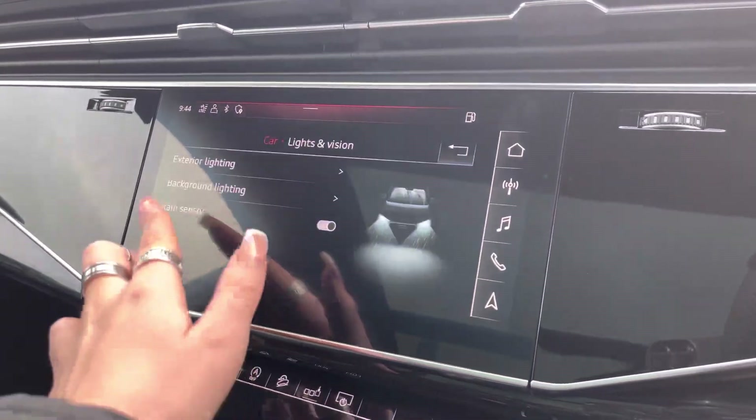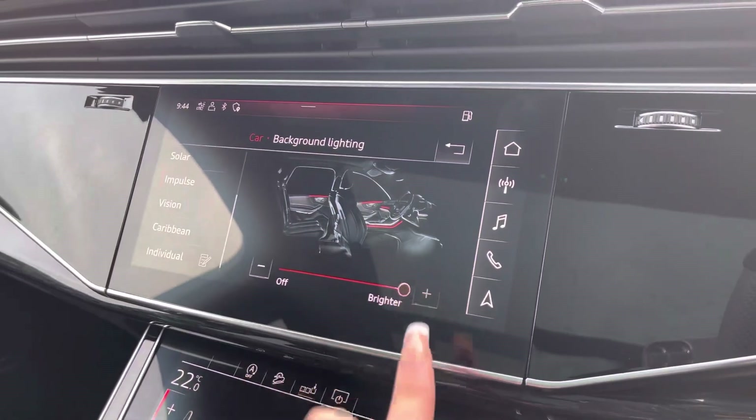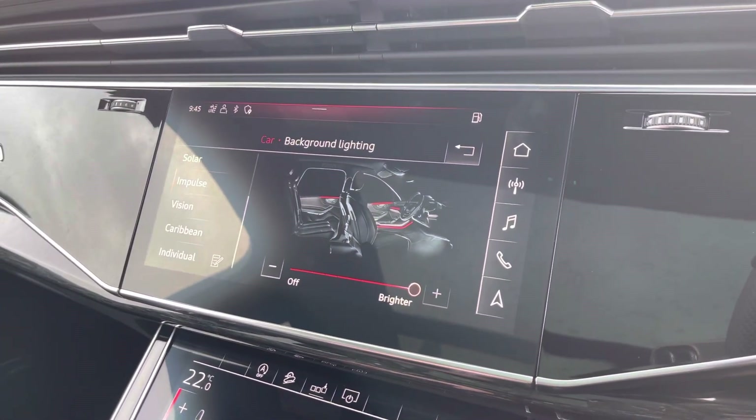Coming equipped with the extended LED interior lighting package, the driver can choose from a range of different colours and contours to really set the mood of the car.